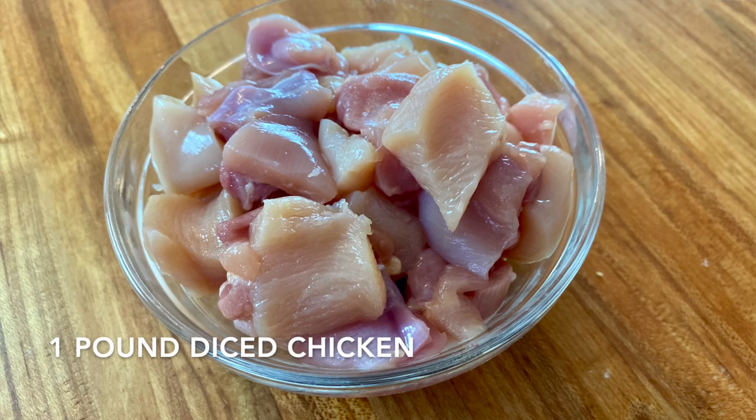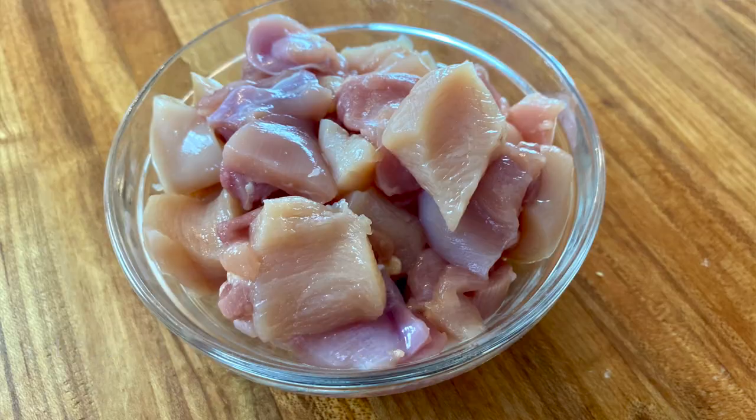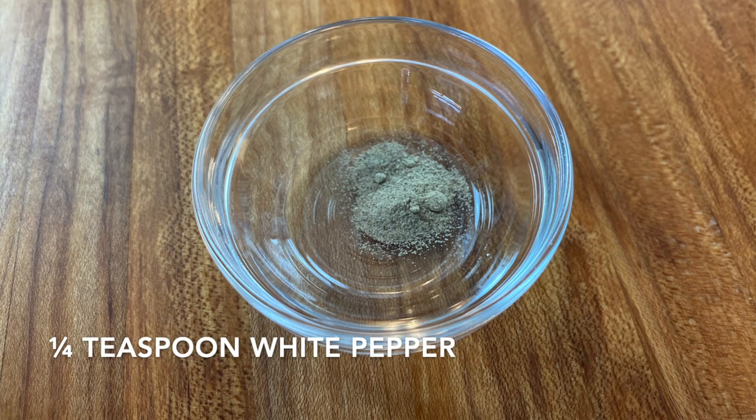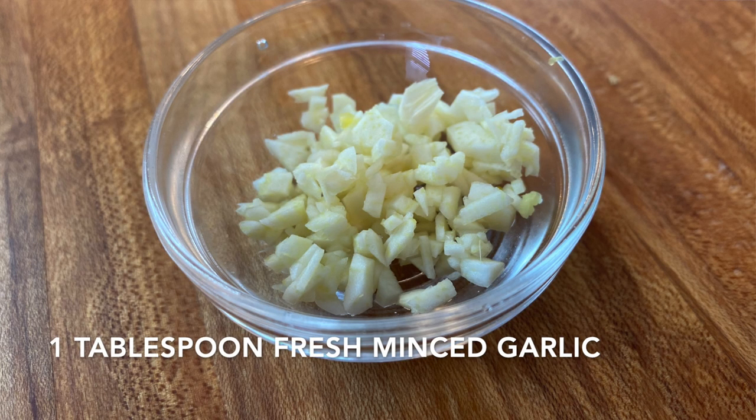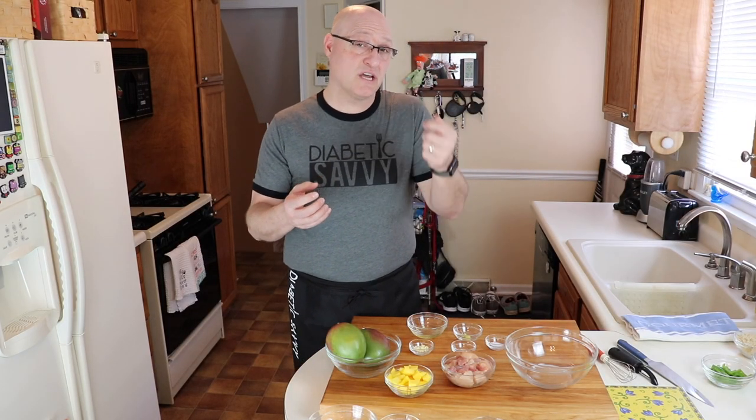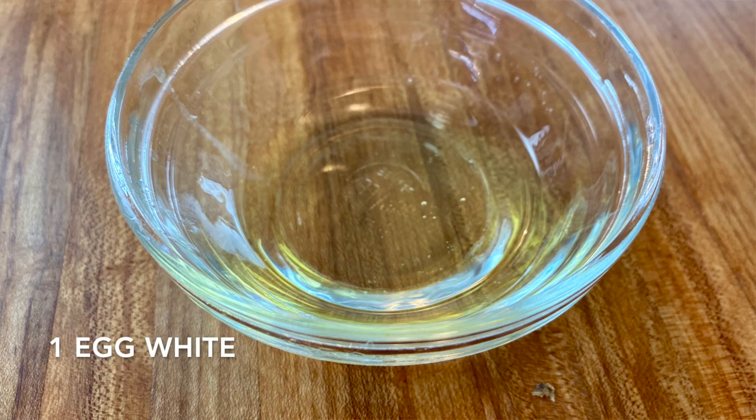I have here just under a pound of dark and white meat chicken. I have a half teaspoon of salt, a quarter teaspoon of white pepper, a teaspoon of fresh minced ginger, and about a tablespoon of fresh minced garlic. This dish creates a really fine, nice crust on the chicken as it stir-fries. Unlike most marinades that would use an oil, we want the flour to stick to the chicken, so rather than using oil today we're going to be using an egg white.